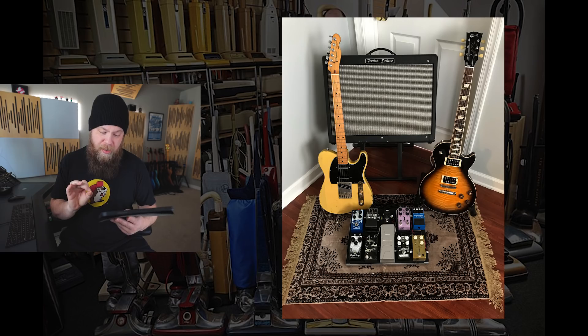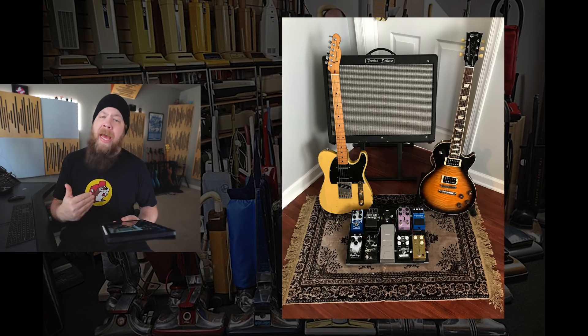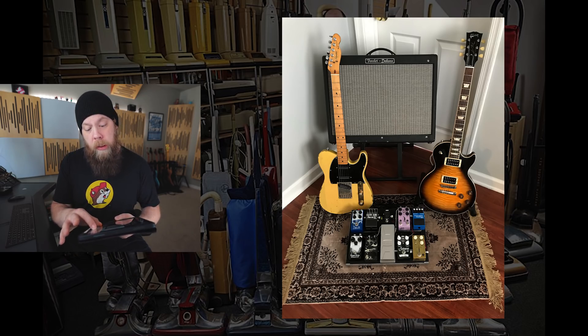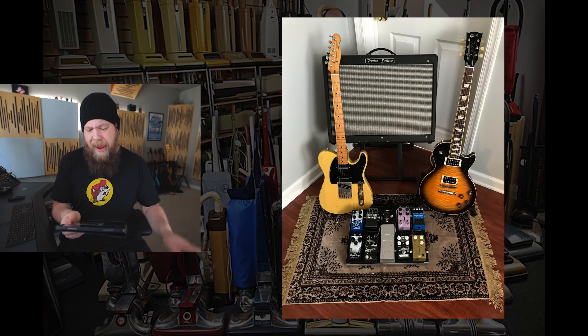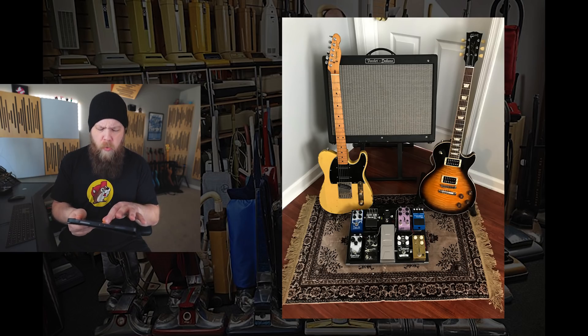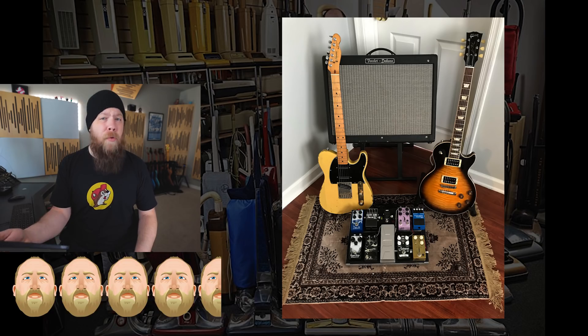This rig is nice and tidy. Whoever owns this rig has refined tastes — they probably sip very expensive wine or scotch. That Les Paul is just lovely; I believe that's a Slash model — correct me if I'm wrong. Your pedal board is tidy, I see no loose cables anywhere. You have a really cool relic Squier Strat — I believe that's a signature model. The Fender Deluxe amp is great. Overall, a very solid rig — I'm gonna give you four and a half out of five beards.